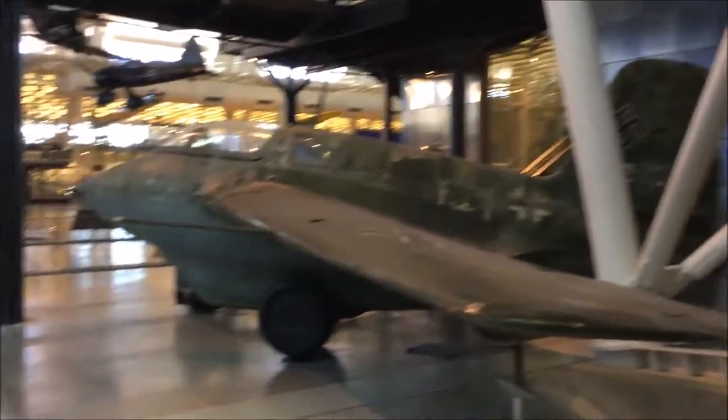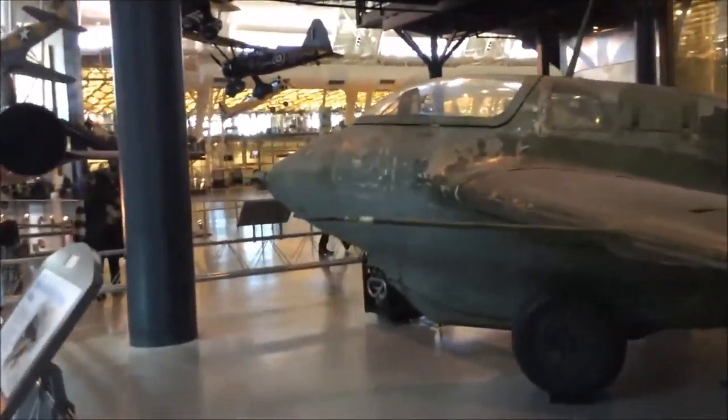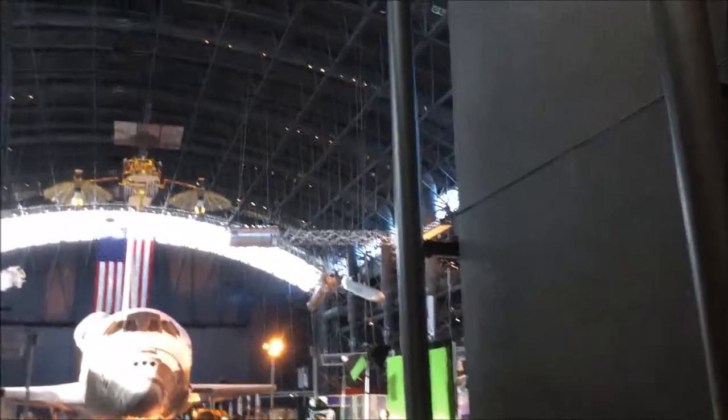Look at this right here — this is a Messerschmitt. It's like the very first Iron Man suit kind of thing, all beat up and just getting tested. That's a World War II Nazi Germany plane.